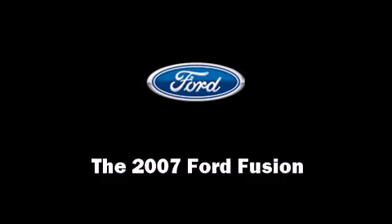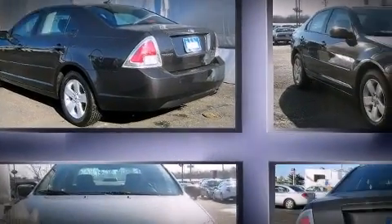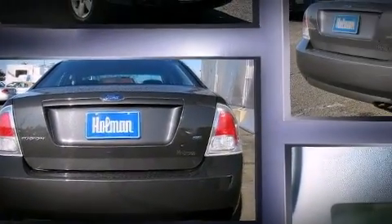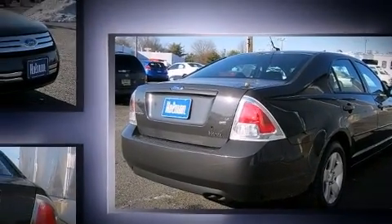You're going to love the 2007 Ford Fusion. This four-door, five-passenger sedan still has fewer than 30,000 miles. Smooth gear shifts are achieved thanks to the 2.3-liter four-cylinder engine, providing a spirited yet composed ride and drive.